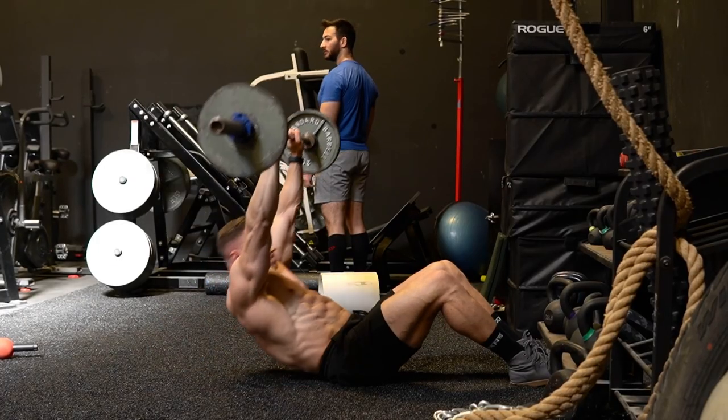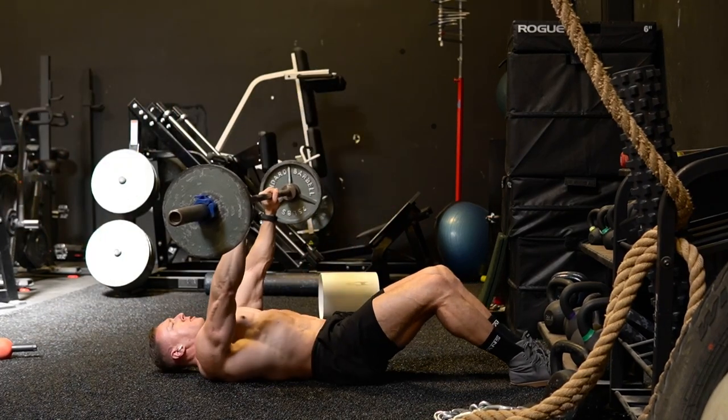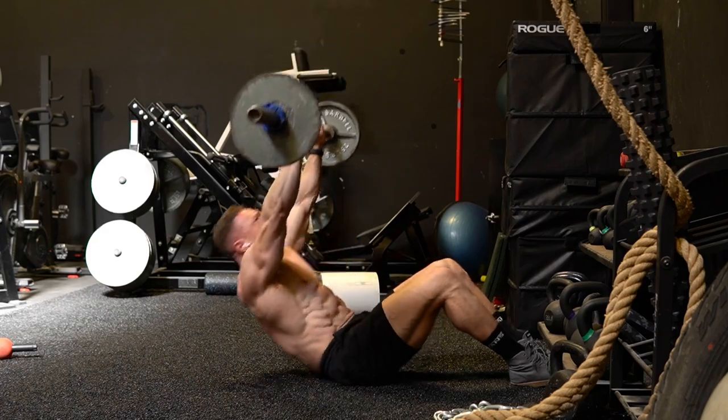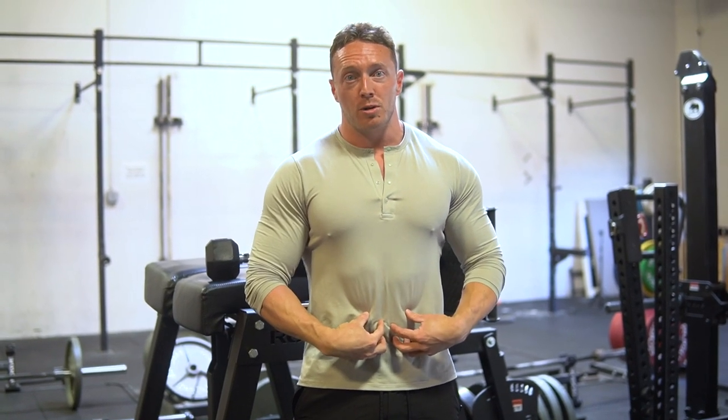Simply put, when I started to see my abs get the most pronounced in my physique, it was when I started training my abs really hard. I'm going to show you guys my four different ab exercises and variations that really brought out my abs the most.